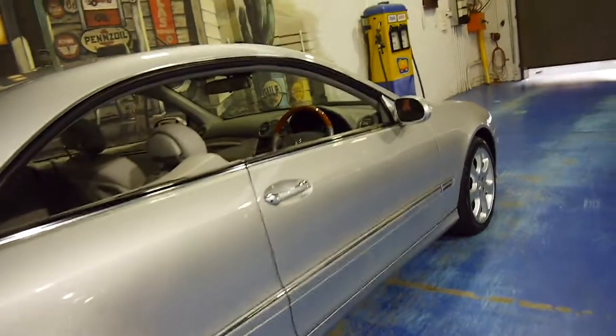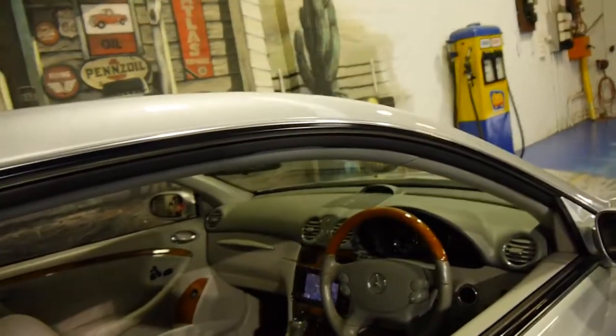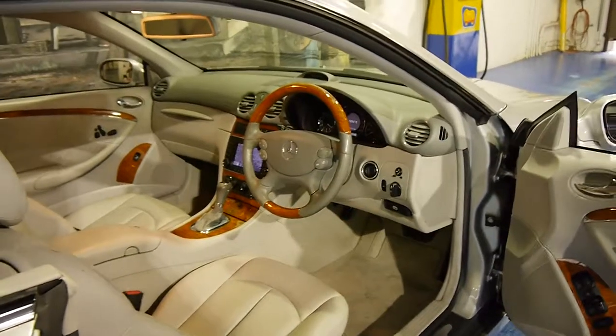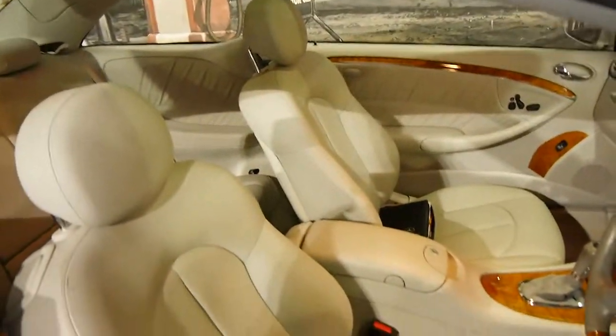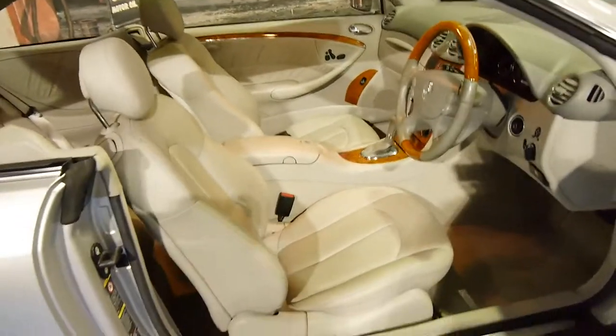One of the best things about it is its service history. Every single service has been done at the same Mercedes-Benz dealership from brand new on the Central Coast. The car's done 100,000 kilometres and is in excellent condition — much better than some of the city cars with 50, 60 or 70,000 kilometres.